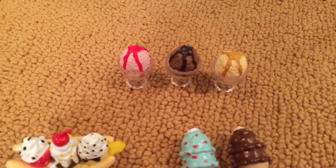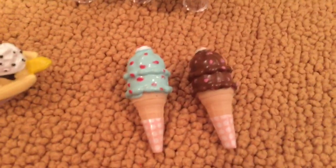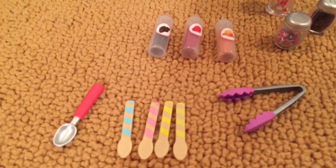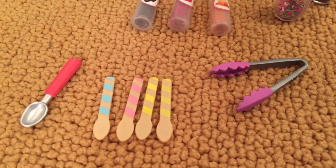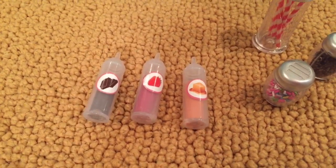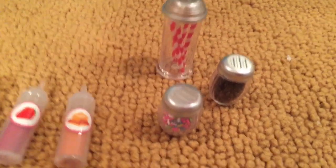There are three sundaes in cups, one banana split, and two double scoops of ice cream on a cone. There is one red spoon, four spoons, some purple tongs, three syrups — a chocolate, strawberry, and caramel one — a container of straws, rainbow sprinkles, and chocolate sprinkles.